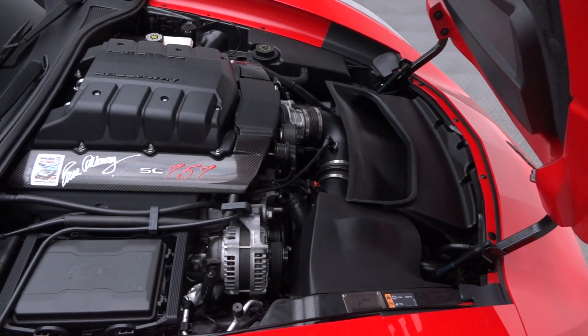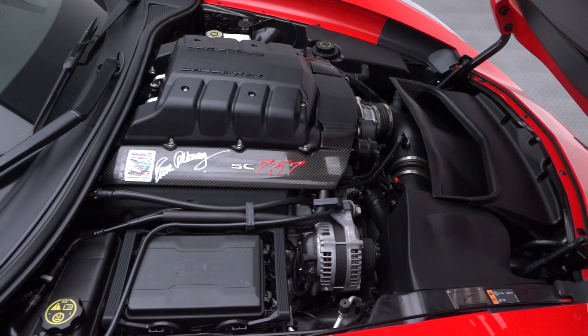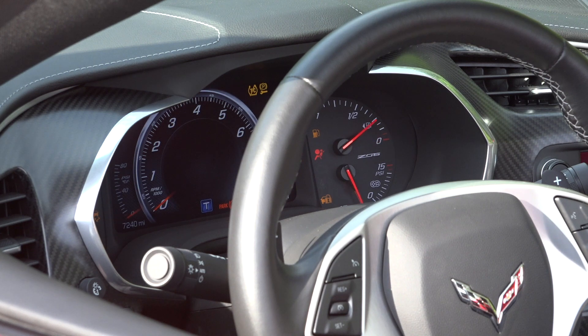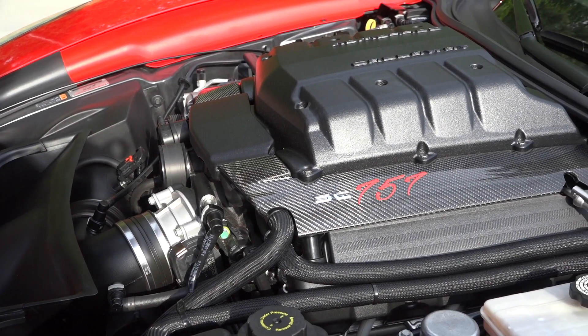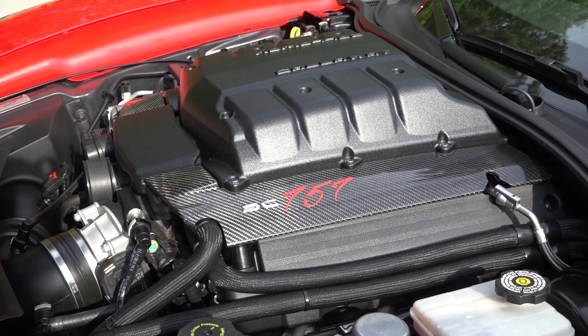That massive power is managed by a seamless 8-speed automatic and put to the ground via a limited slip differential.